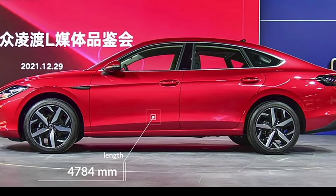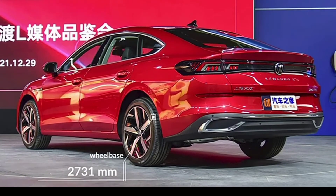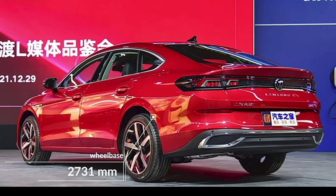It might come as a bit of a shock, but VW still sells a Bora in China, along with other sedans available in various sizes.